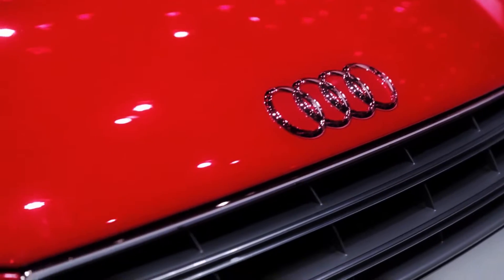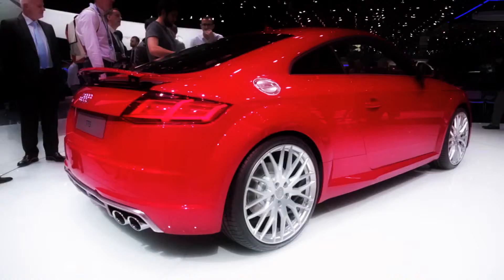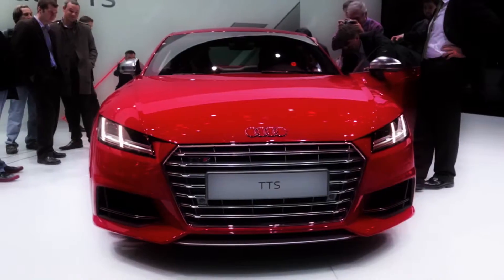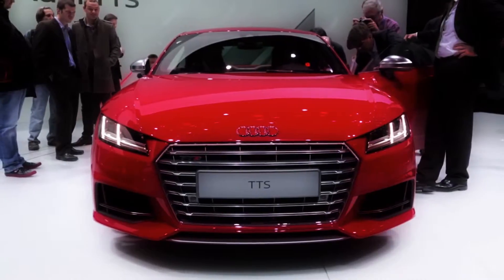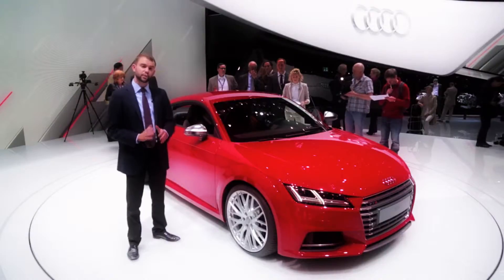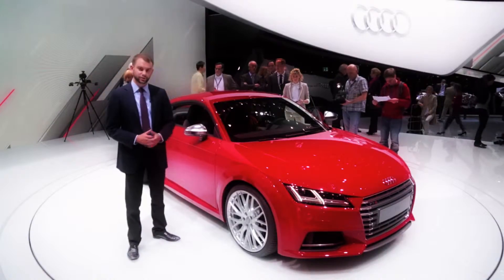To use an automotive journalism cliche, the design is really more evolutionary than revolutionary. Still, it gets sharper angles and an updated look that keeps it more in line with current Audi products. What's most important is what's under the skin — or sheet metal as it were — because this is the first sports car to be built on Volkswagen's MQB modular architecture.